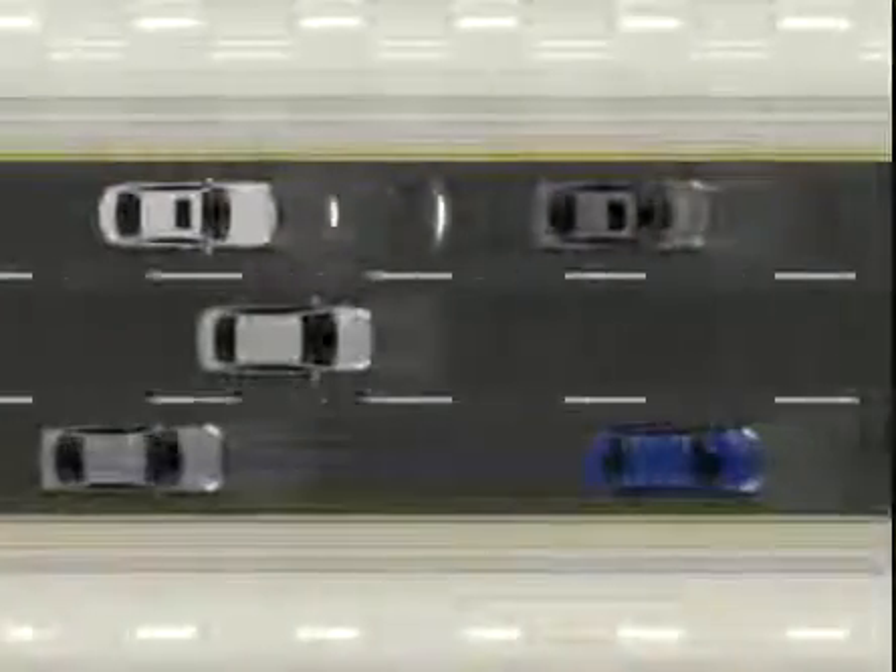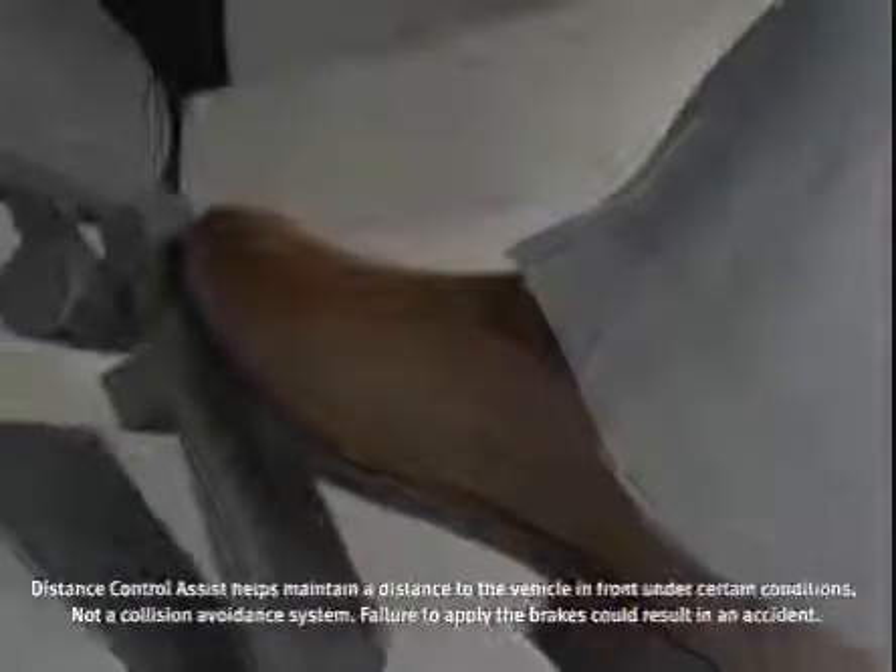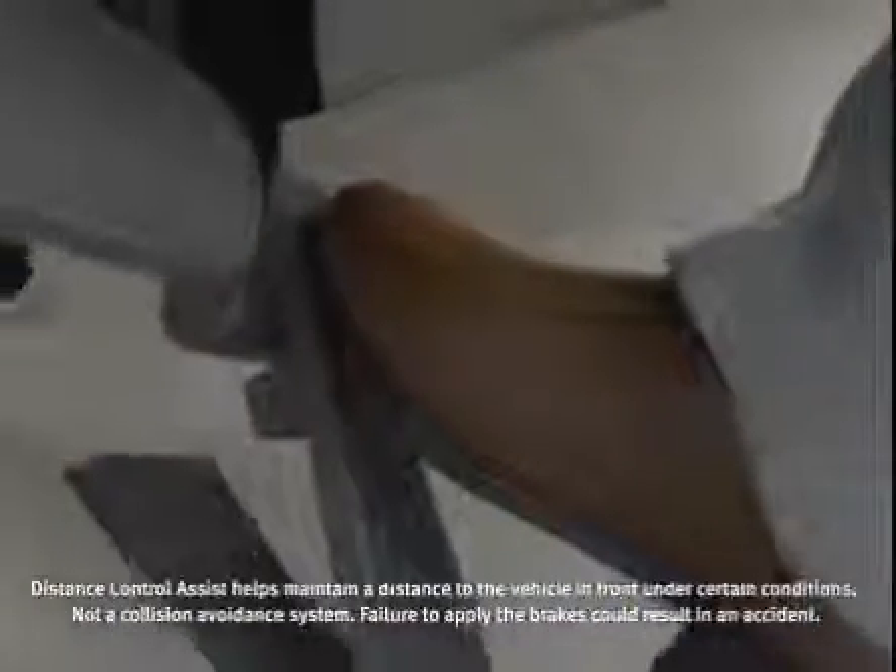While you look ahead and respond to traffic, now your Infiniti can help do the same. Intelligent Cruise Control Full Speed Range and Distance Control Assist — two progressive innovations from Infiniti.